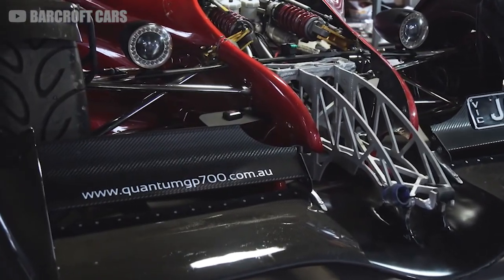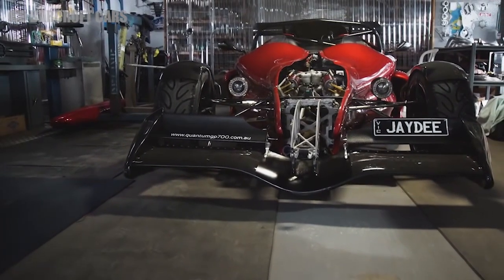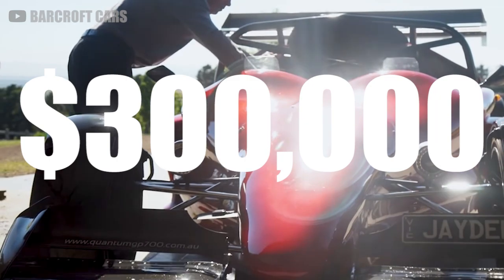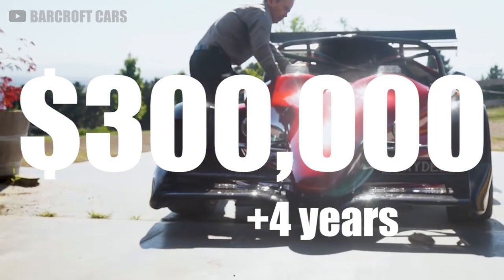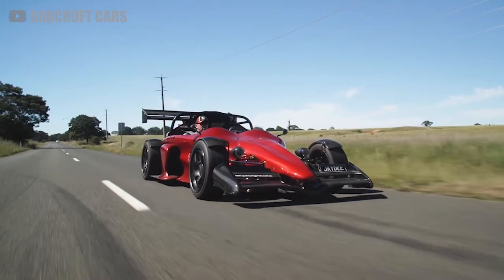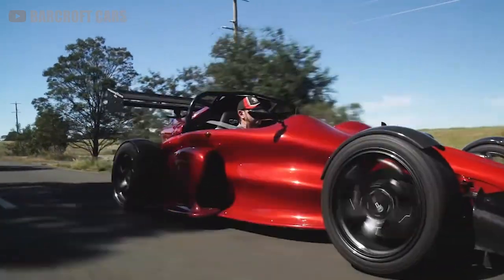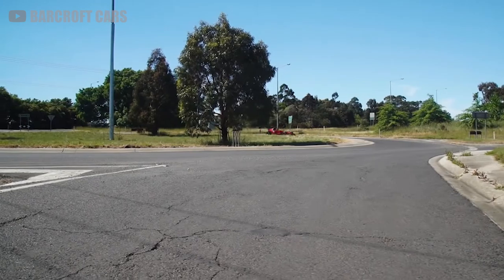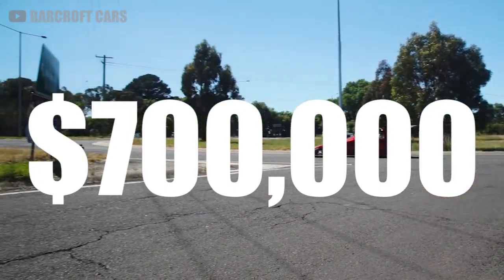It might be home-built, but the Quantum GP700 is no affordable exotic. David said it cost him over $300,000 and four years of manual labor to assemble it. But now that all the design work and the molds are done, building more should be much easier. Back in 2015, there were rumors the Quantum GP700 would be mass-produced at a price of $700,000, and there might even be a hardtop model offered down the line.